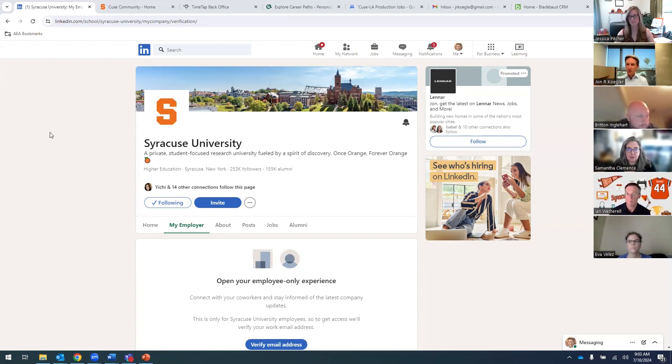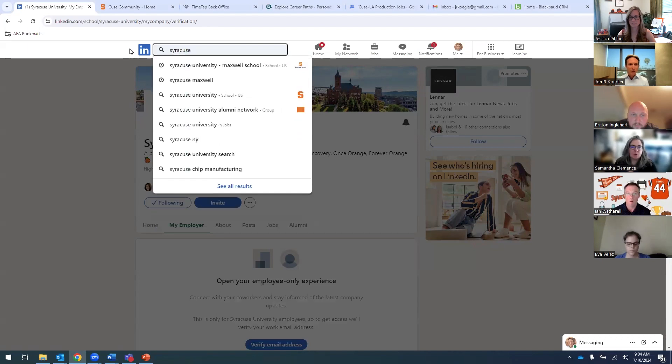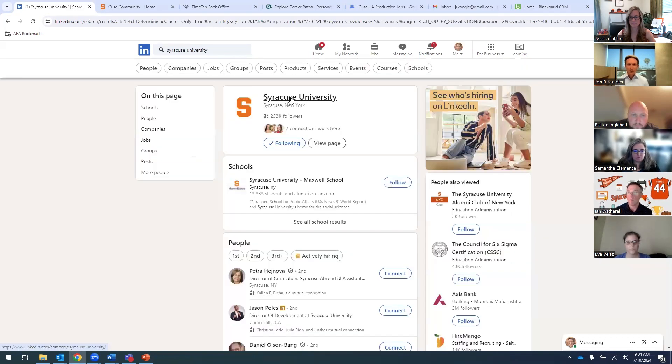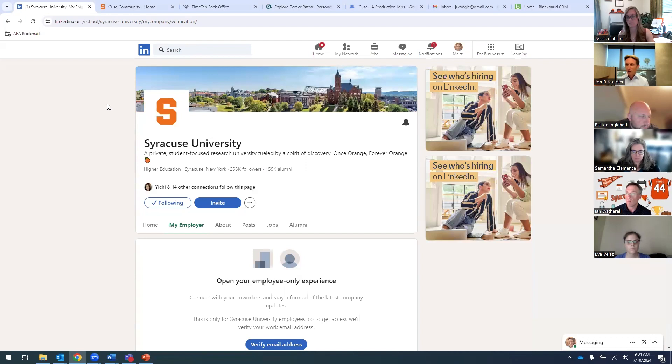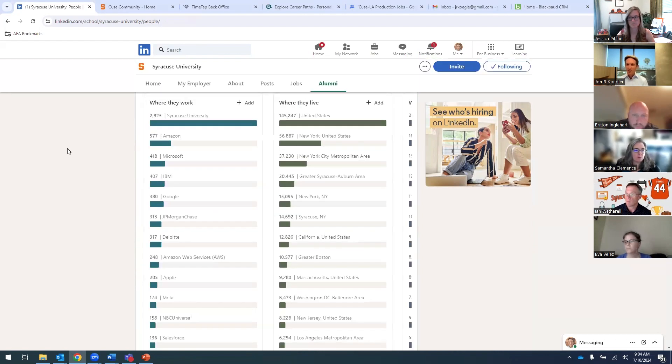I want to spend just a few minutes walking you through what Jess and I talk to alumni about pretty much every single day. This is an amazing tool that exists for you to make sense of our amazing alumni network. When you open up your LinkedIn homepage, do a search for Syracuse University and you'll see the school page come through. Click through, and you'll know you're in the right spot because you'll see this alumni button right here. This is going to be your one-stop shop.